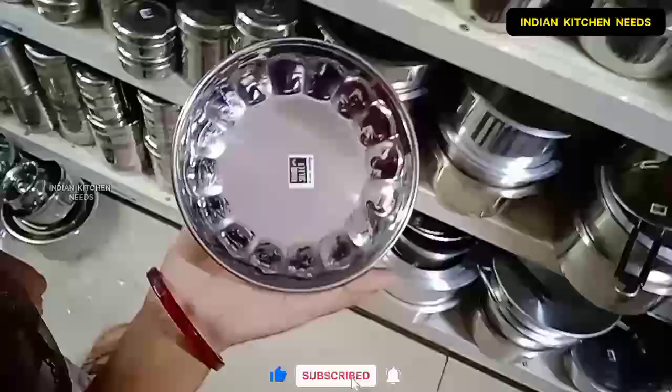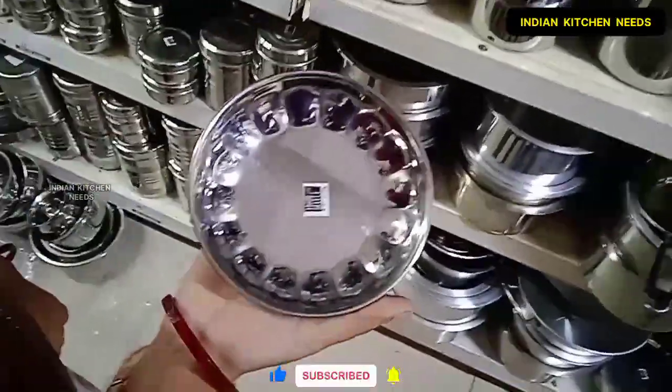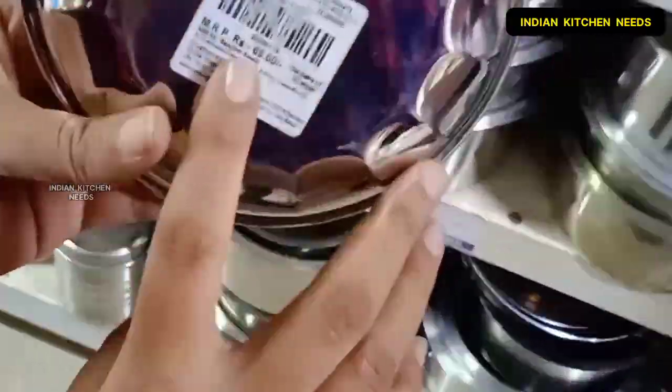This is a small plate. The plate or cutlery is very beautiful, attractive, and heavy weight. The price of the offer is 69 rupees.